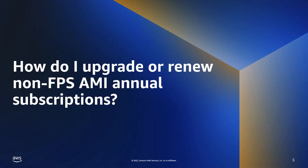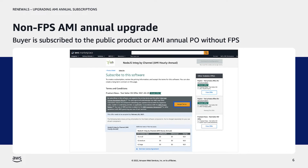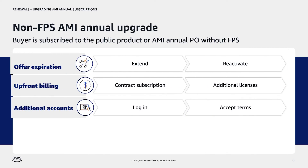To upgrade an AMI annual subscription without FPS, the buyer first needs to sign into the AWS account that they used for the initial subscription. The buyer will then navigate back to the offer, review, and click Accept Terms to subscribe to the offer. Note: if the offer is expired, the seller must extend the expiration date to reactivate it. Next, they will enter any additional quantity of licenses, then click Add, and then click Create. Finally, they will review the contract terms and select Confirm. The buyer will be billed upfront for the annual amount they subscribe to and for the additional purchased licenses, as they are not prorated or co-termed with their existing contract.